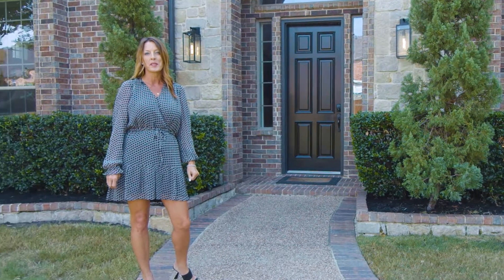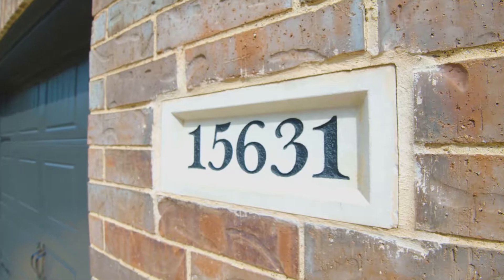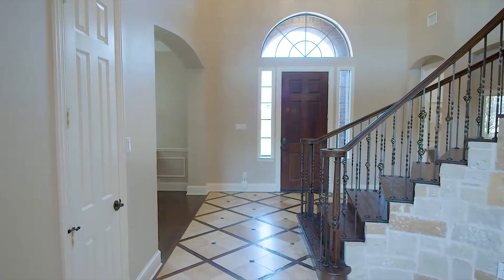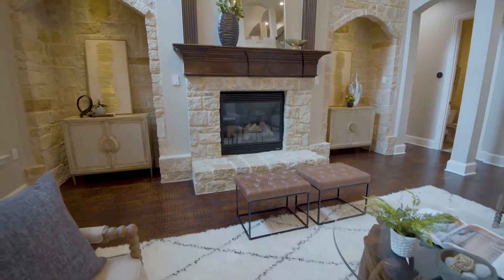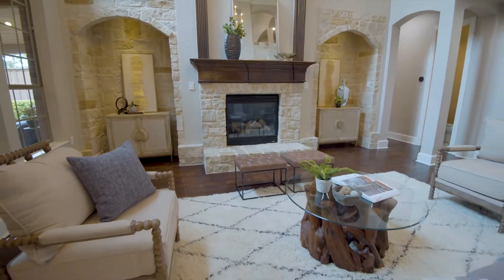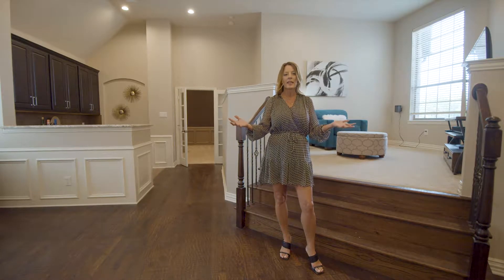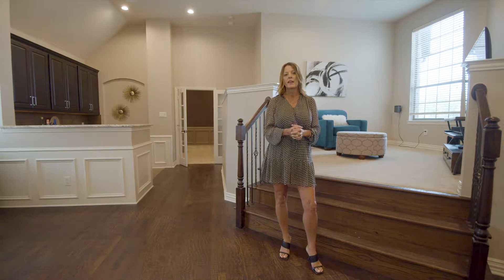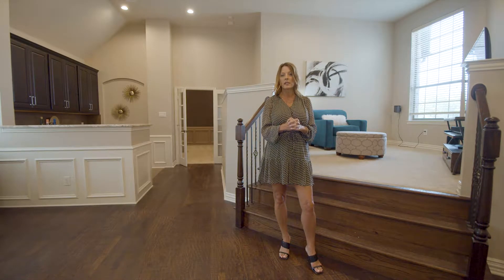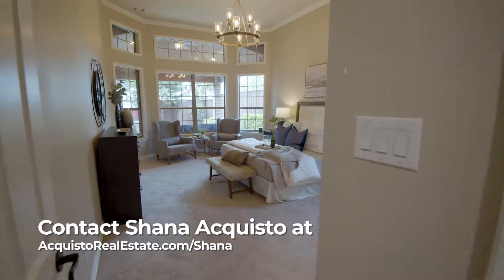I'm excited to show you the best part — inside. Let's go. You have so much space to entertain and host and just live with your family. There are six bedrooms, five and a half baths, and I bet you will not find a better deal on the market today.